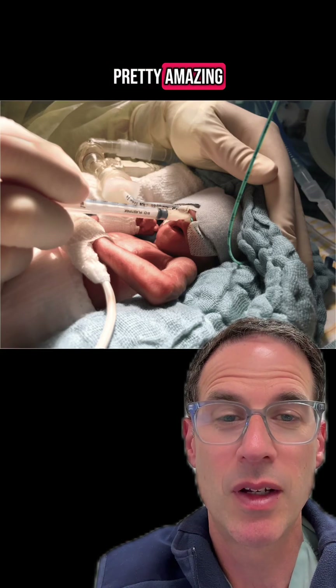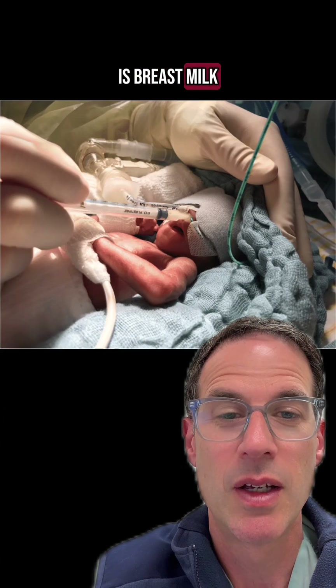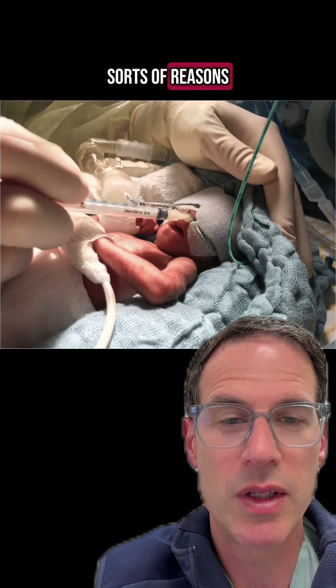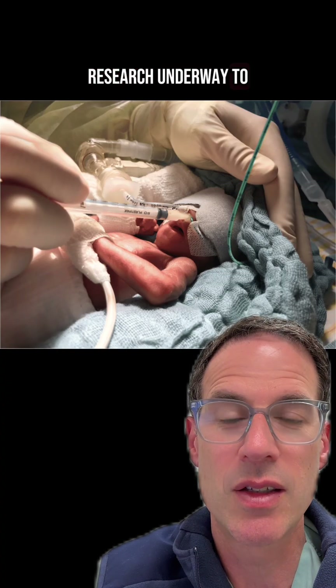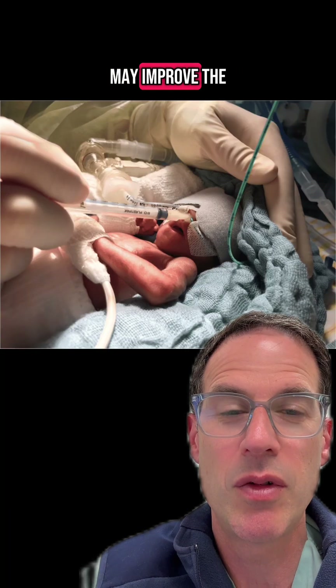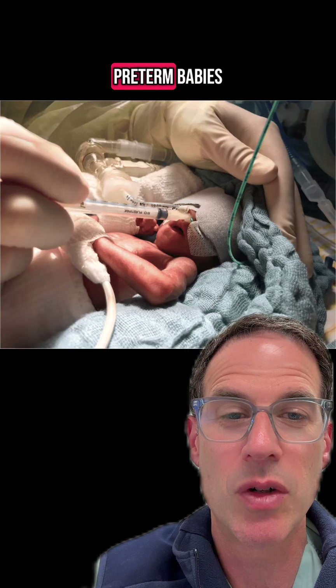Preterm babies are pretty amazing, and so too is breast milk. It can be used for all sorts of reasons. But did you know that there's research underway to suggest that breast milk may improve the neurological outcome of preterm babies?